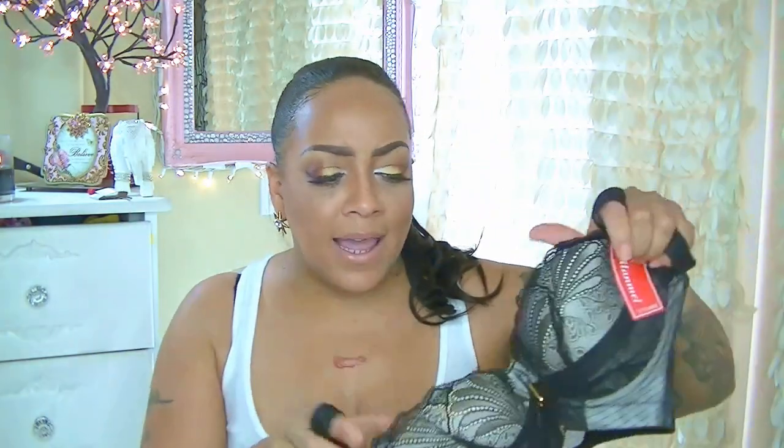That's why I do the bandeau tops — so I don't have to buy a strapless bra. This one is in black and it was like eight or nine bucks from the website. Same exact bra but in lavender — same concept, really pretty. I think these bras are so cute; it has this mesh material, kind of like a mermaid look. Beautiful, supportive bra.